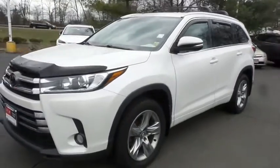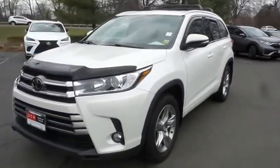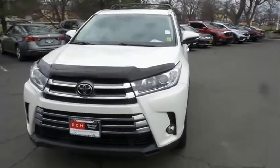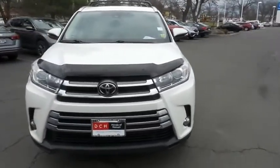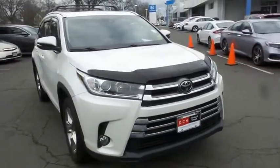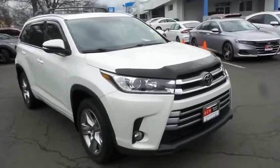Here we're viewing a gorgeous 2017 DCH Economy pre-owned Toyota Highlander Limited all-wheel drive, finished in blizzard white pearl paint with almond beige leather seats, powered by a 3.5 liter V6 engine and an 8-speed automatic transmission.